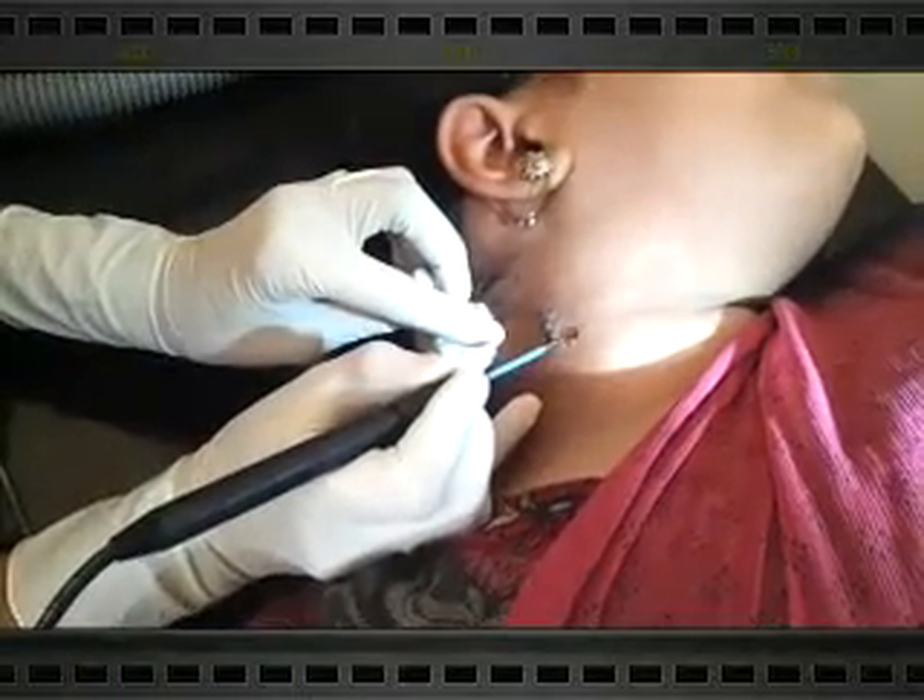You can see the epidermal nevus is completely removed using Ellman radiofrequency.